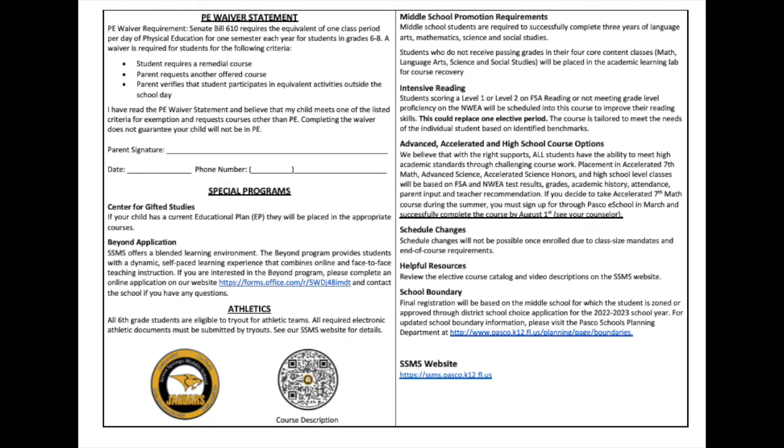Turn your card over to review the PE waiver statement on the left side — sign it only if you are requesting courses other than PE or requesting two year-long electives. On the right side, your current math teacher will recommend your math level. Placement in accelerated, advanced, honors, and high school level classes will be based on FSA and NWEA test results, grades, academic history, attendance, parent input, and teacher recommendation.